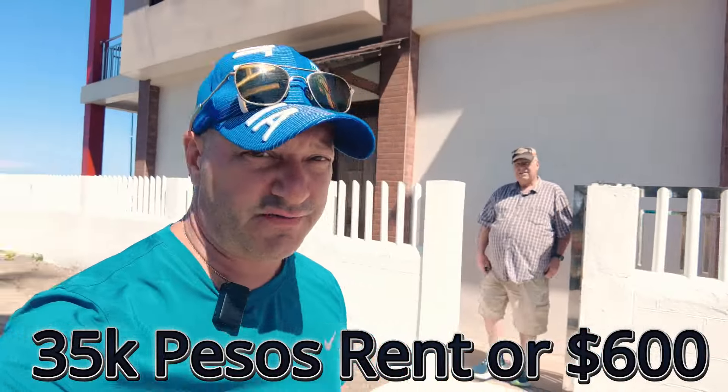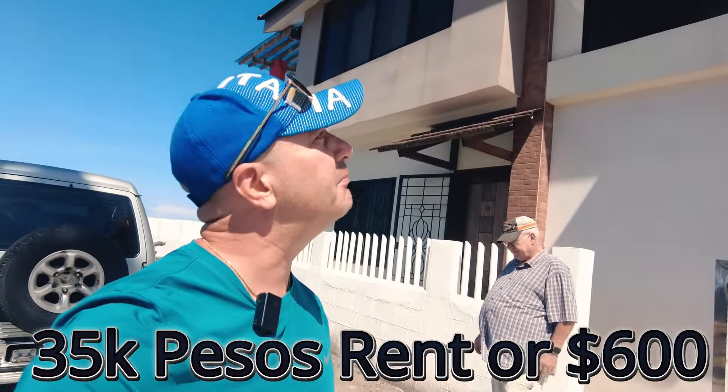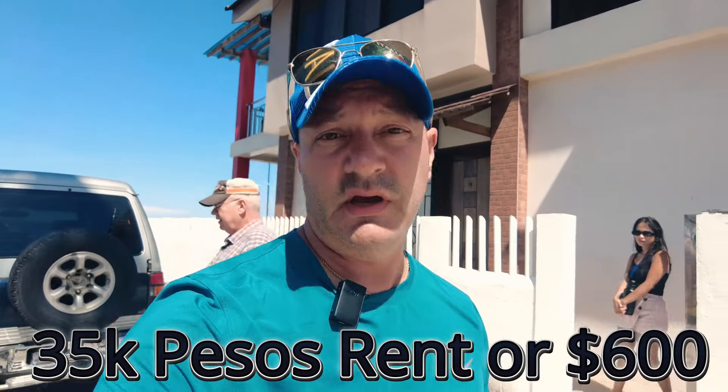So this place is 35,000 pesos — not bad for all of this.